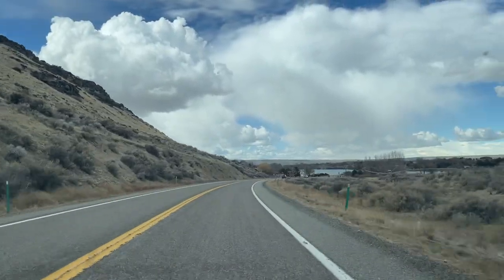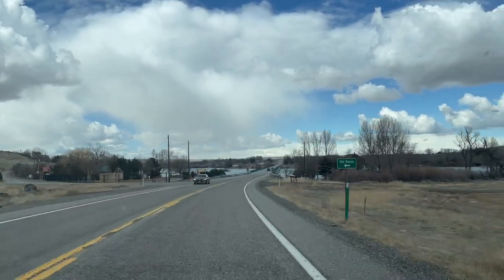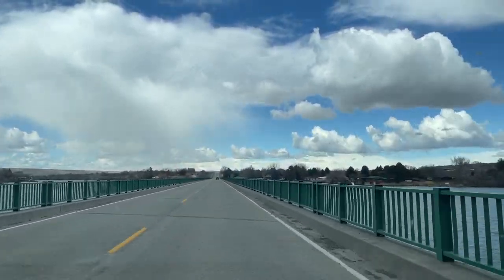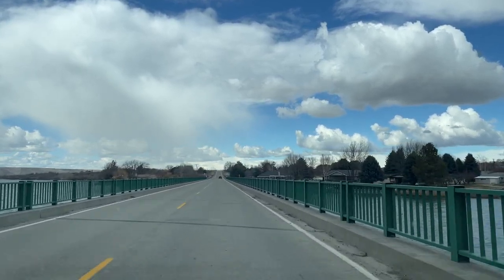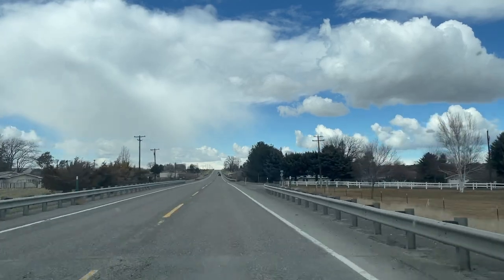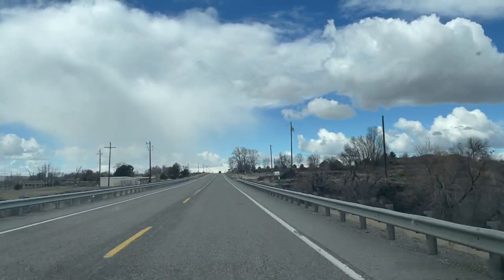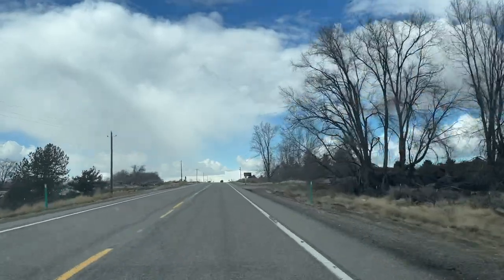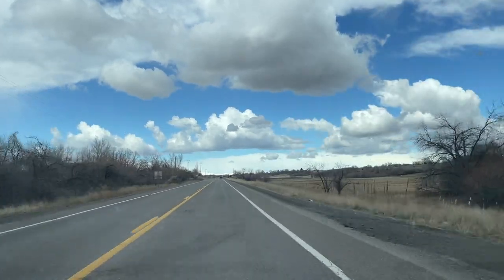I'm in Bliss — no, literally, I'm in Bliss, Idaho. I should have taken some photos back there, but it's like an escarpment and all along the escarpment there was waterfall after waterfall after waterfall. I don't know what river we're crossing, but that river has some historical significance to the Oregon Trail or something. Okay, I may have been wrong about that — I think I was actually in Hagerman, but I did go through Bliss and missed it, apparently.